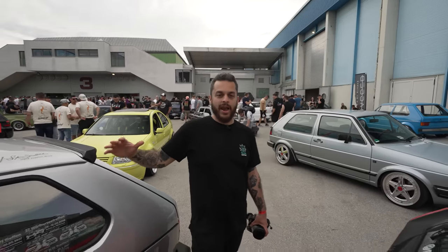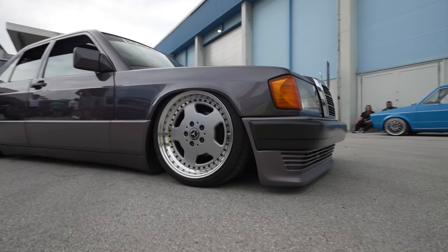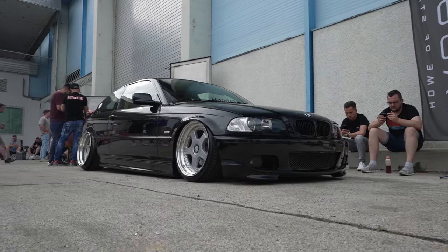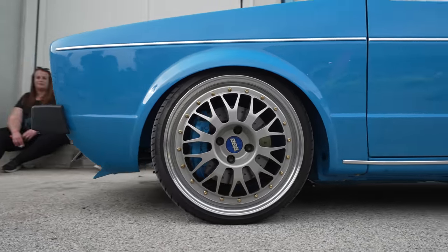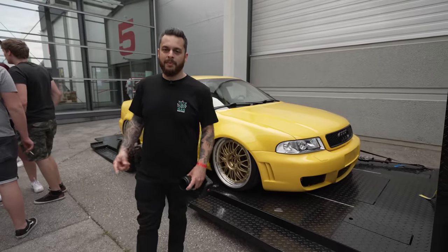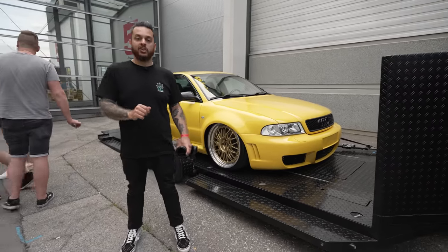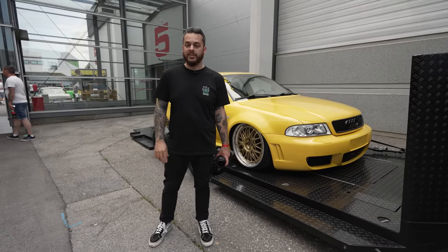We're back in the outdoor area - loads of Slam cars are here, let's take a closer look. That's about all we've got time for in part one of our XS Car Night Wörthersee coverage. Hope you've enjoyed the stunning cars we've seen. We will be bringing part two very soon, but in the meantime make sure you like, share and subscribe to the channel. We'll be bringing you even more cool events very, very soon and a lot more from Wörthersee. See you very soon.